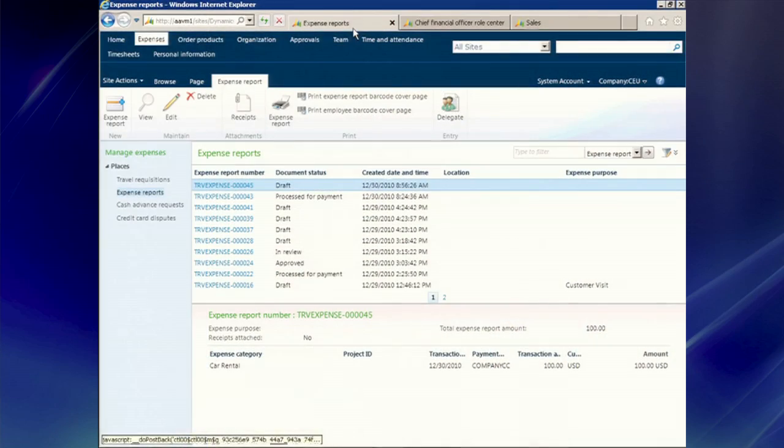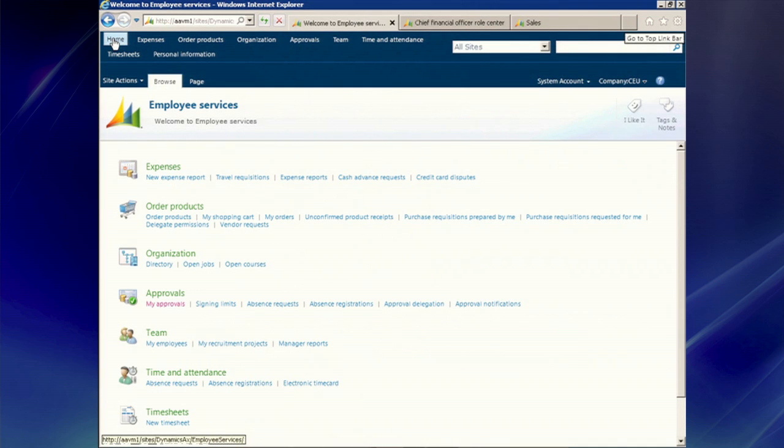Why don't we take a look at some of the things you guys have done in the portal? So here I have a demo for you. Think of me as an employee — my organization is using Enterprise Portal. I went on a customer trip and now I want to file an expense report. So this is the first page I would see. You can clearly see all the tasks that I can do. This is like a self-service portal for employees — I can file expense reports, order products, enter my time off, and do a whole bunch of things here.